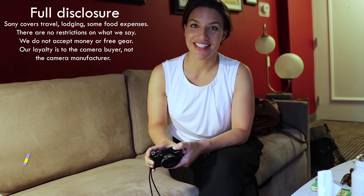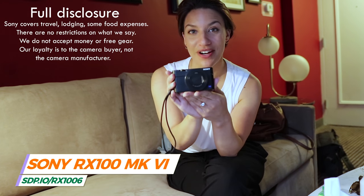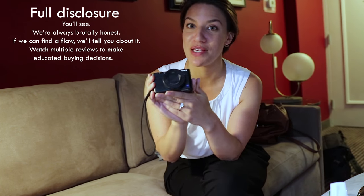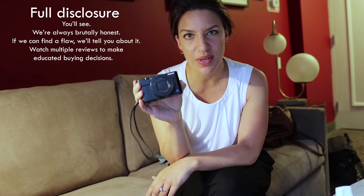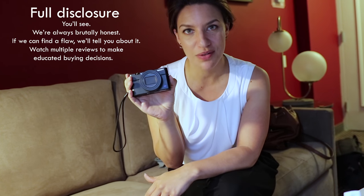Sony held a press event in New York City today to unveil their newest camera, the RX100 Mark VI. We got to shoot with it all afternoon, so we'll be able to tell you some things we really loved about it, some things we think could be improved upon, but overall it's a pretty cool camera.